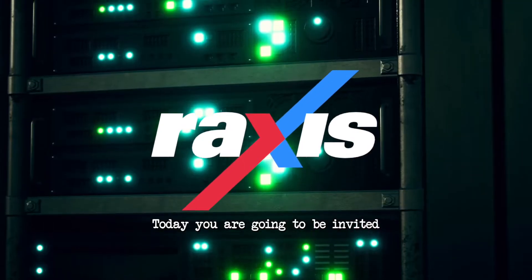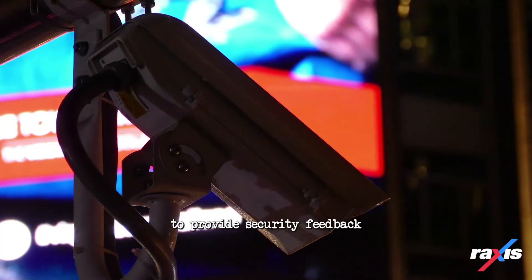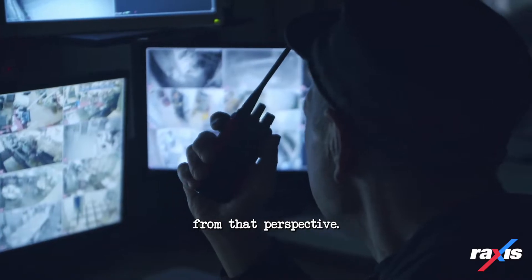Welcome to Raxus. Today, you are going to be invited into the workings of a red team. A red team is a group that plays the role of an enemy to provide security feedback from that perspective.